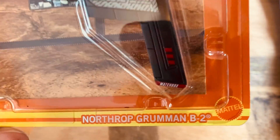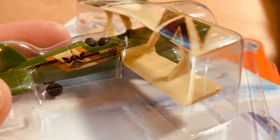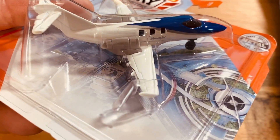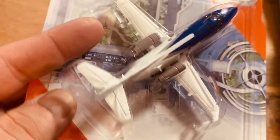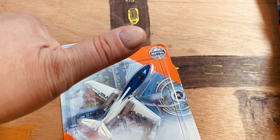Then we also got the Northrop Grumman B-2, the biplane, and lastly the Honda Jet — they hit the nail on the head with this one. Enjoy any one of these and we'll see you in the next one — bye!